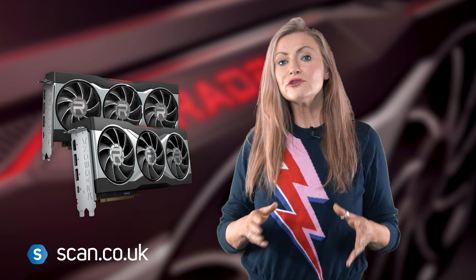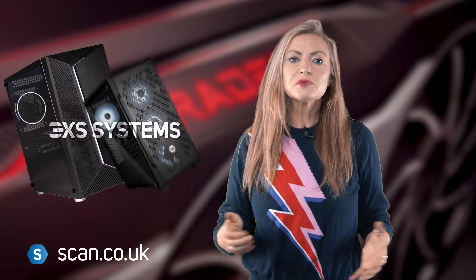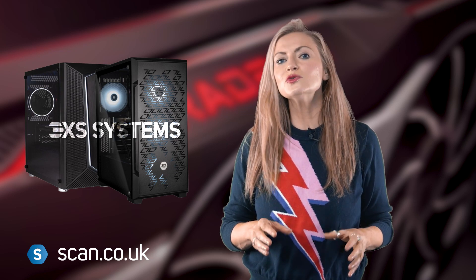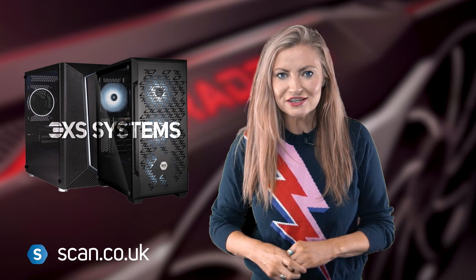So understandably, there is much excitement around these powerful graphics cards. If you want to find out more and order yours today, head on over to scan.co.uk, where you can view the full range of AMD Radeon RX 6000 series GPUs. And of course, we also have a whole new range of gaming PCs built by our award-winning 3XS team, featuring these awesome new graphics cards.